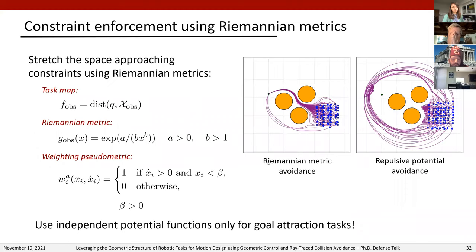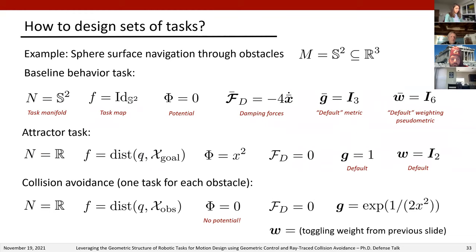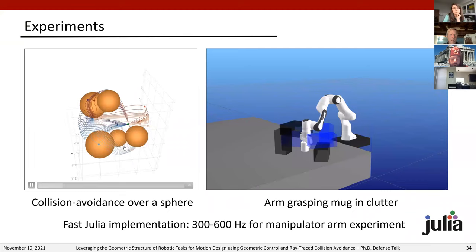For constraints, we found that they can be enforced solely through well-designed Riemannian metrics without using repulsive potentials. Our strategy is to create a task for each constraint with the task map being the distance to constraint violation, then use a simple Riemannian metric combined with a position- and velocity-dependent weight. This stretches the space toward a constraint when the robot is moving toward it, returning to normal when the robot begins moving away or is outside a distance threshold. If potential functions are used only for independent attractors, spurious potential function local minima are removed.